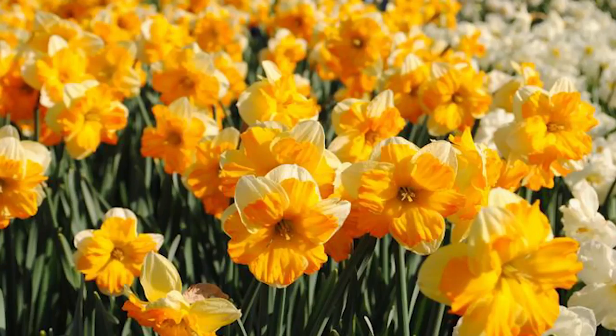Next we have a butterfly mix which includes a gorgeous selection of ruffled varieties like the Orangery. Orangery is beautiful and delicious, and there are several other varieties in this mix as well.